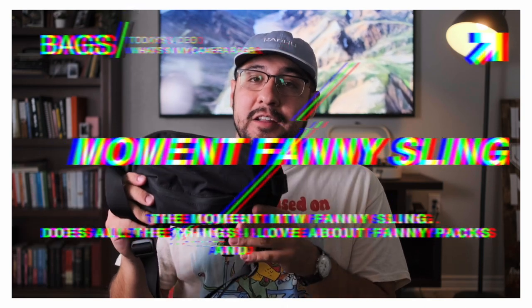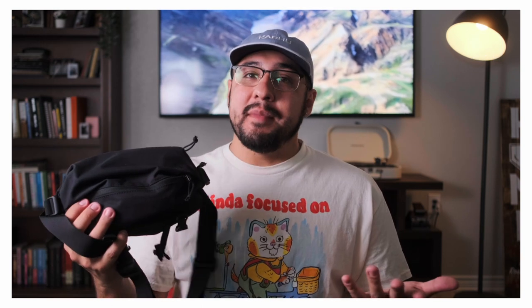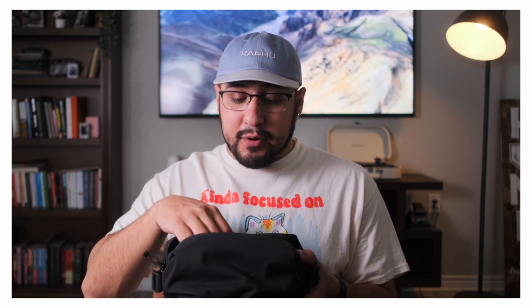Besides the clear fanny pack, I'm also bringing the Moment fanny pack. Moment sent me some gear recently — I have affiliate links below, I don't have to make a video about anything, they just sent it to me, they like the channel, and I'm very appreciative. But I specifically asked for this because I love fanny packs. When you're walking around the street, the best thing to do is have every single part of your upper body free — to pull the camera up, to be able to create, to communicate. I don't have to worry about someone trying to grab and swipe it. It's at the very front of me. I can defend myself.